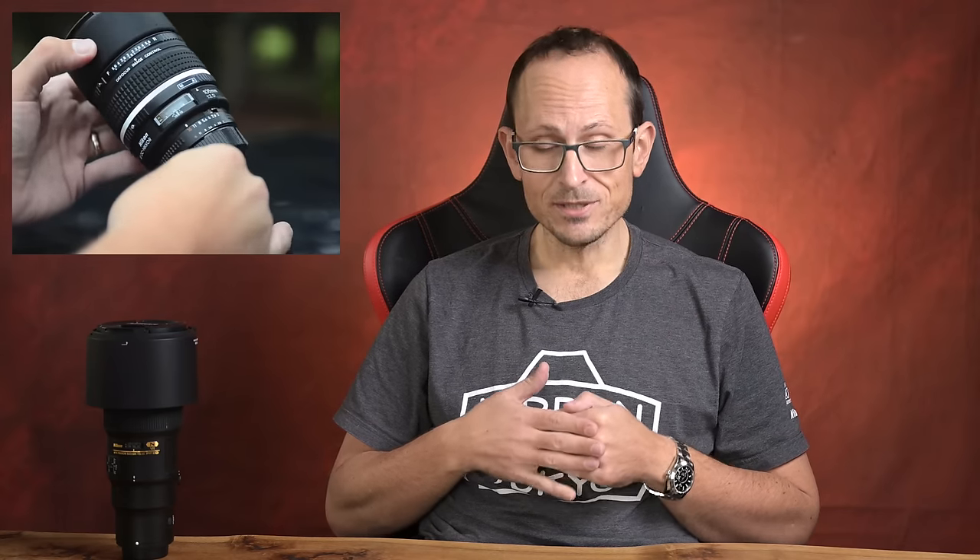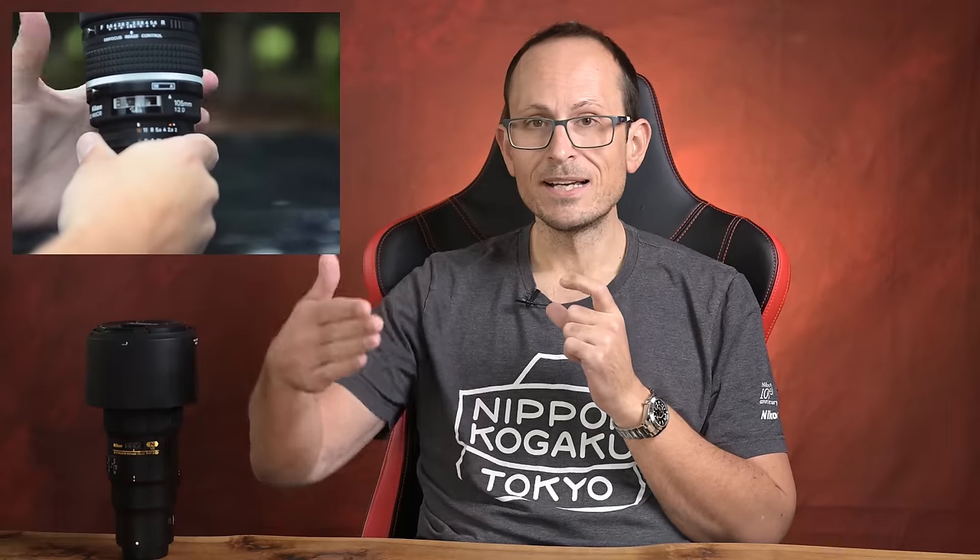Next up is another oldie — the 135mm DC. I owned the 105 and shot a lot with the 135, but I've included the 135 because it was even more unique, and I have another 105 on the list. DC means defocus control — a cool technology where, focusing at a given distance, the DC control lets you shift how much of the foreground and background blur falls in front or behind the focus point, while still keeping the subject sharp. Not too many DC lenses are on the market, they're built like absolute tanks, and they have really nice image quality.